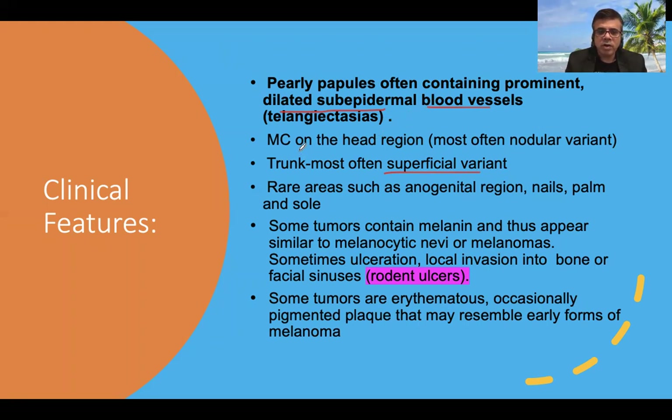The most common site overall is the head and neck region. Other rare areas include the anogenital region, nail and nail bed, and palms and soles. Some tumors contain melanin pigment and may resemble melanocytic nevi or melanomas. Due to slow growth and local invasion into bone or facial sinuses, they are often termed rodent ulcer, and some tumors may mimic malignant melanoma due to extensive pigmentation.